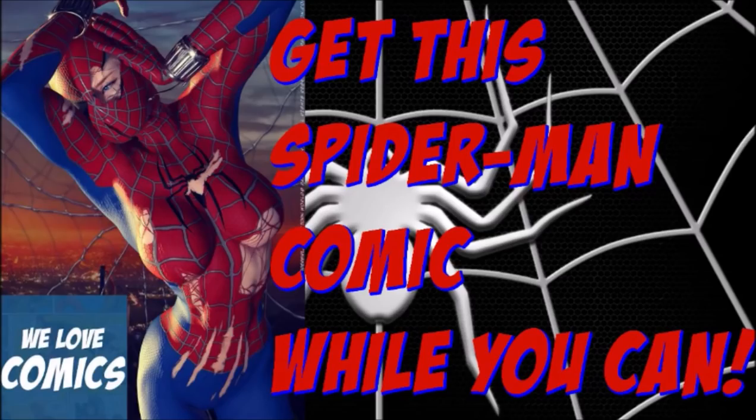Hello my comic book lovers. This is Chris and this is my channel, We Love Comics. Today I have a book to share, and I want to thank one of my subscribers — their name is Trevor Tranel.